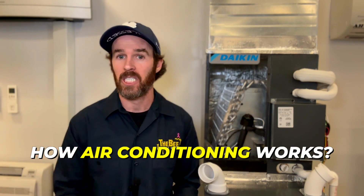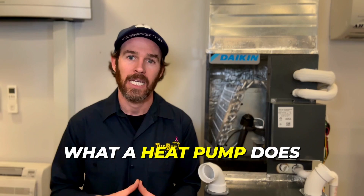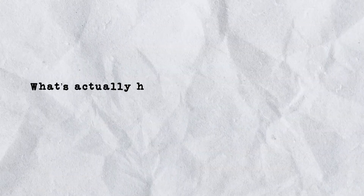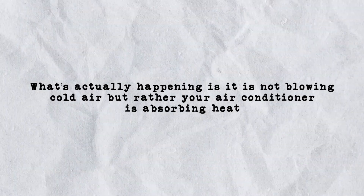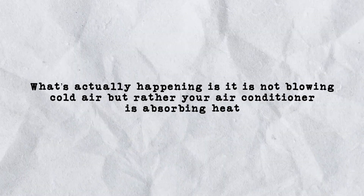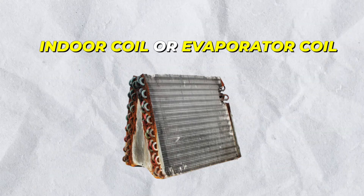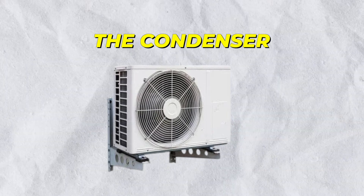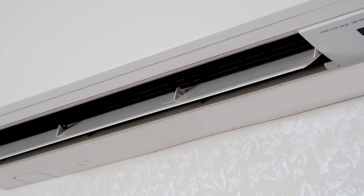To break down what that means for you, let's start by explaining briefly how air conditioning works and then you'll understand what a heat pump does. Most people think that air conditioning is just cold air coming out of their vents in the house. Although you would be correct, what's actually happening is that your air conditioner is not blowing cold air but rather absorbing heat. You have two components to your air conditioner: one is the indoor coil or the evaporator coil on the indoor unit, and the other is the outdoor unit, which is called the condenser — the big box that sits outside.